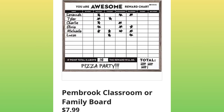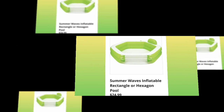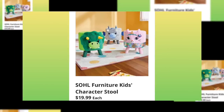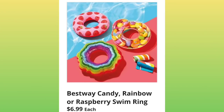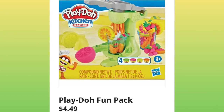Pembroke Classroom or Family Board, $7.99. Step 2 Kids Table and Chairs, $44.99. I actually had this pool last year — it's awesome — $24.99. Furniture Kids Character Stools for $19.99 each. They have pool floats for $6.99 — they're so cute. Play-Doh Fun Pack, $4.49.